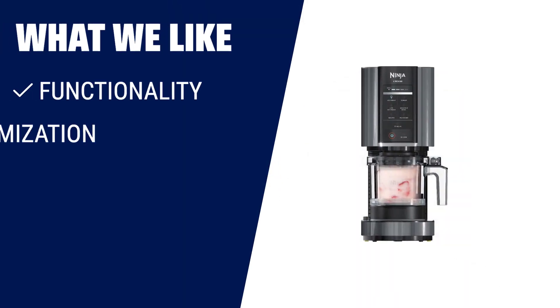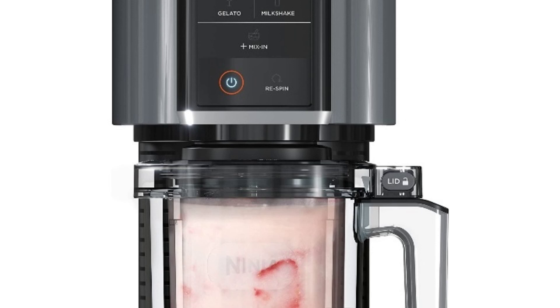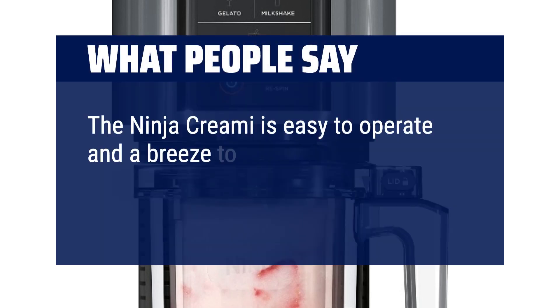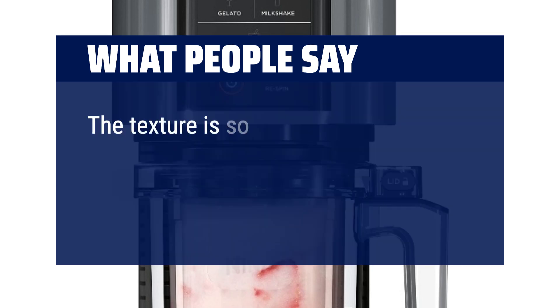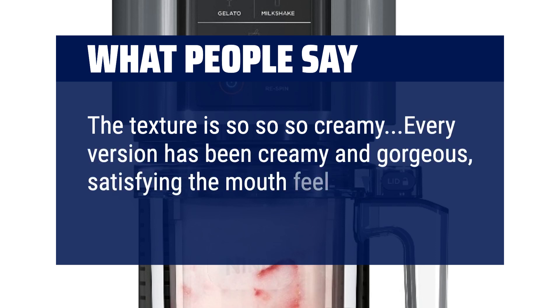What we like: Transform everyday ingredients into a variety of frozen treats with total control of customization. If you're looking for versatility and ease of use, this ice cream maker is a great choice. What people say: The Ninja CREAMi is easy to operate and a breeze to clean — the paddle and lid are not messy at all. The texture is so, so, so creamy. Every version has been creamy and gorgeous, satisfying the mouthfeel of ice cream.